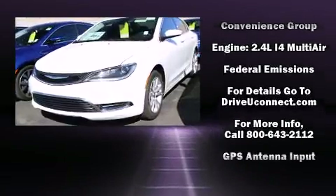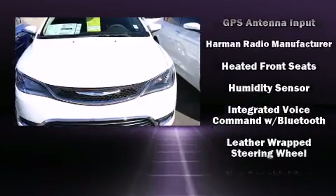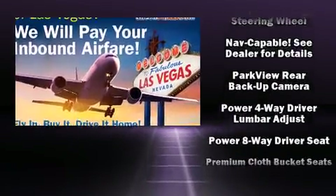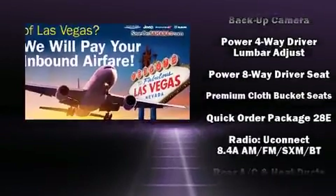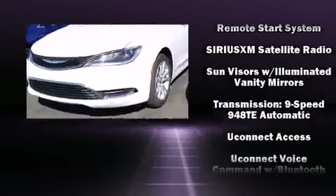Additional safety features include anti-whiplash front head restraints, a security system, an emergency communication system, and four-wheel disc brakes with ABS. Electronic stability control stands out as a technologically savvy innovation, keeping you better connected to the road.